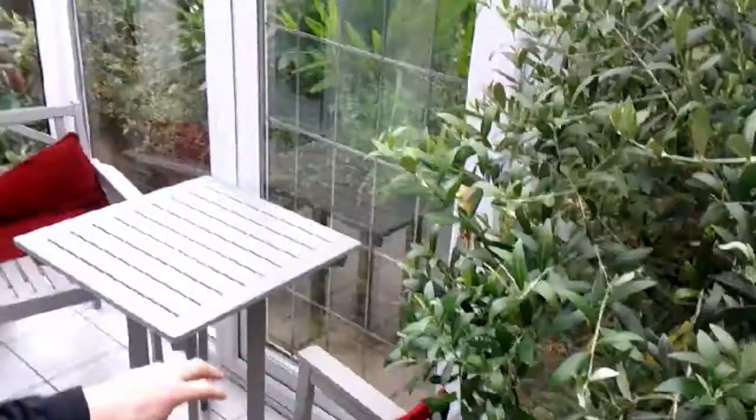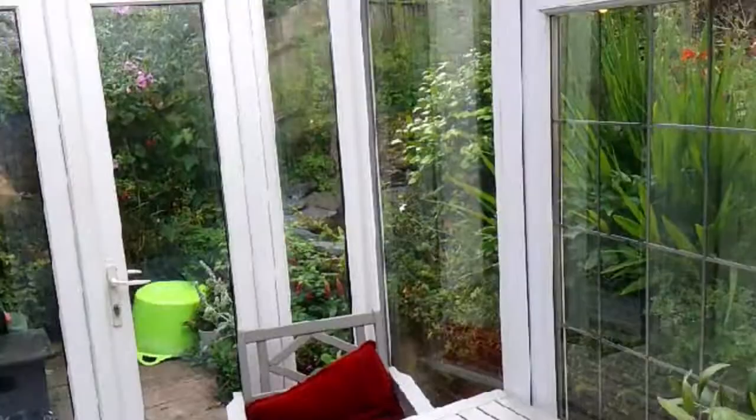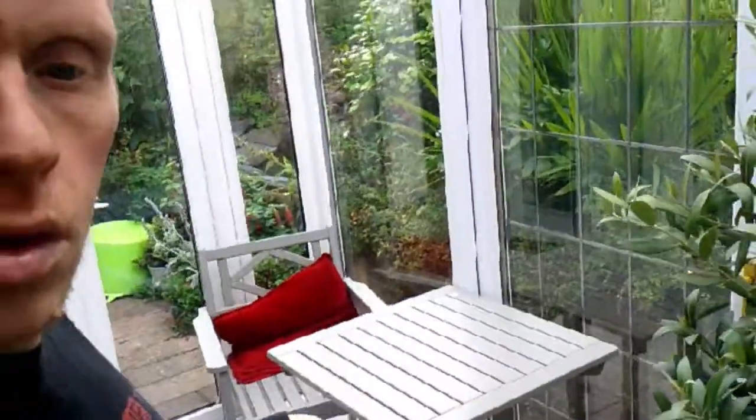I'm now in the sunroom. We've got rid of the table and changed the chair. I'm not going to the garage because the garage is a complete mess at the moment and needs to be organised.